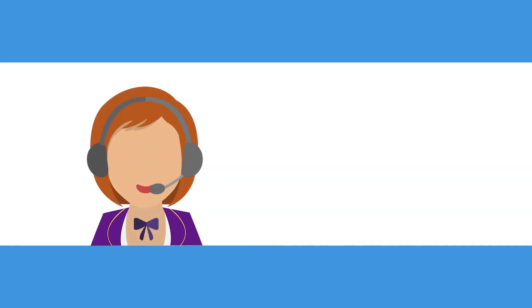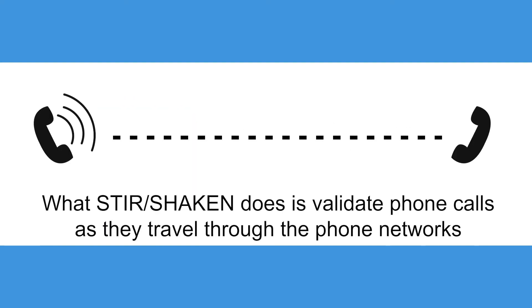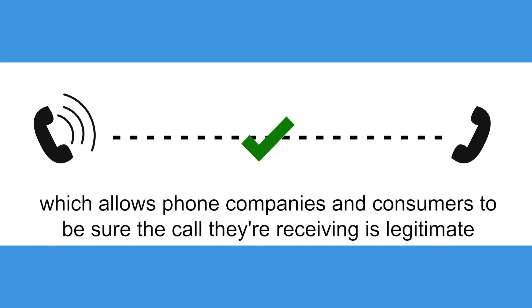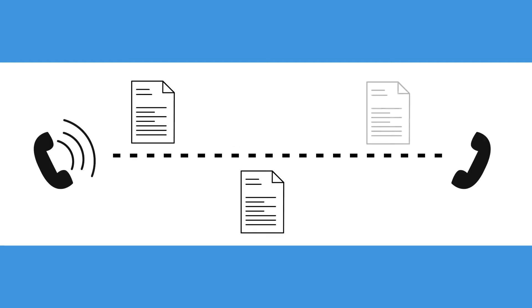For example, a caller may impersonate a tax agency representative in order to steal your tax refund. What STIR/Shaken does is validate phone calls as they travel through the phone networks, which allows phone companies and consumers to be sure the call they're receiving is legitimately from the person making it.